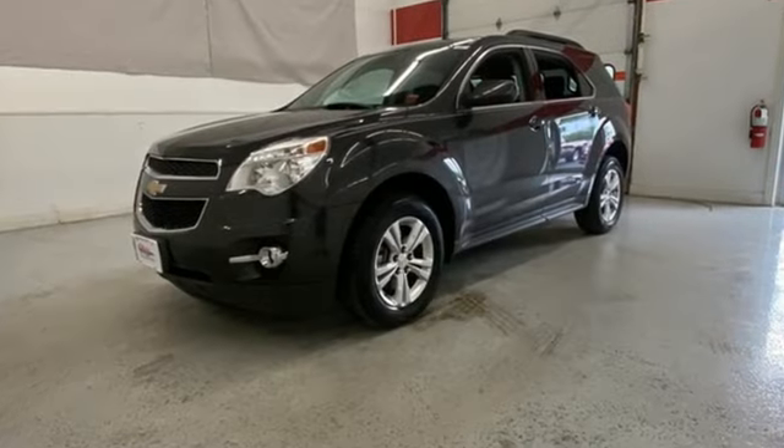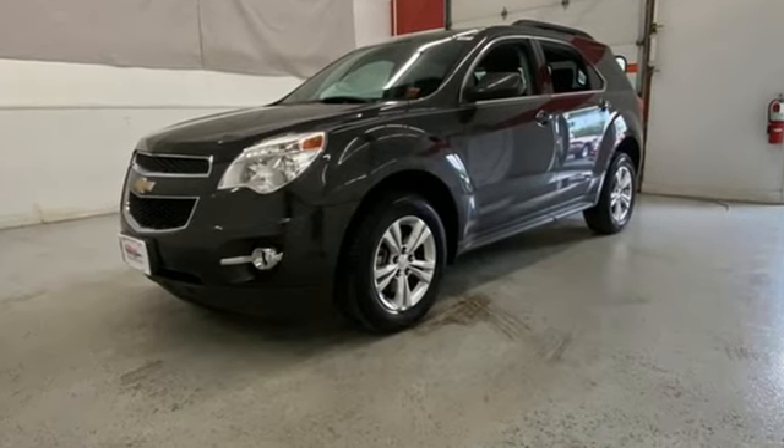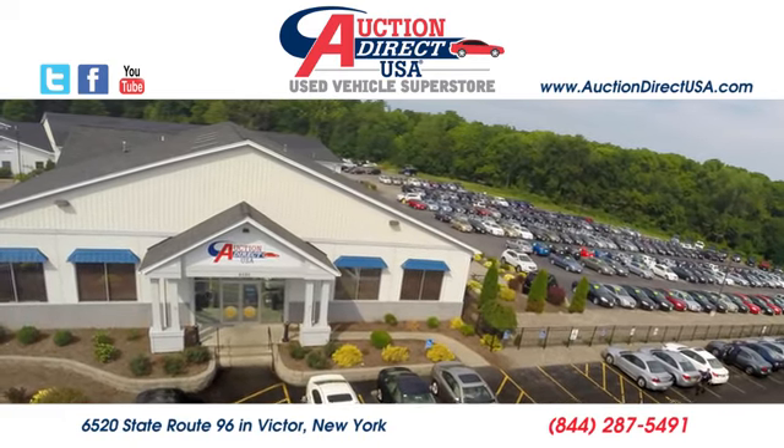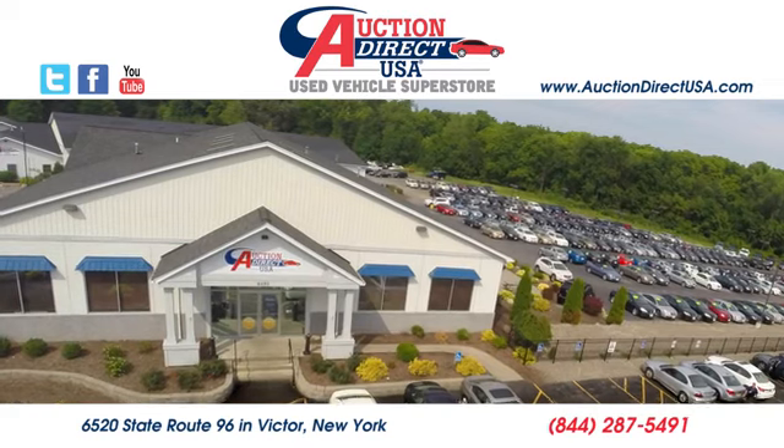Someone's going to drive this fantastic vehicle off the lot — it should be you. Test drive it today. Visit us — we're conveniently located at 6520 State Route 96 in Victor, New York.